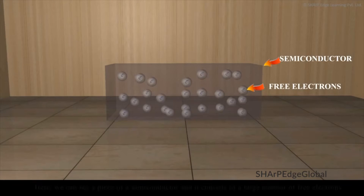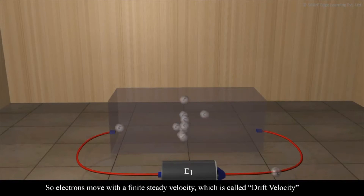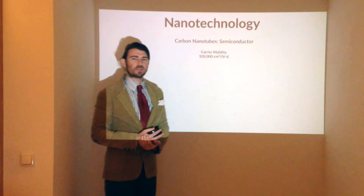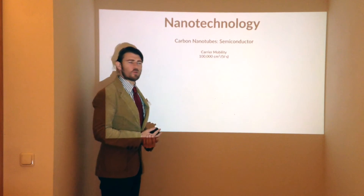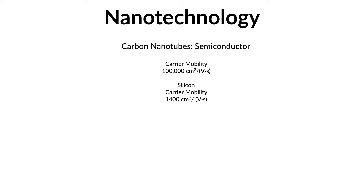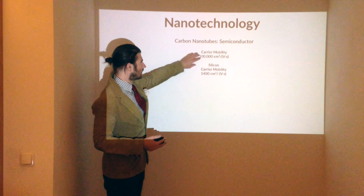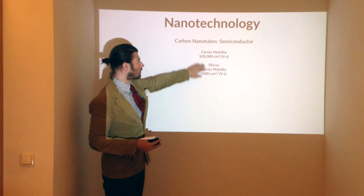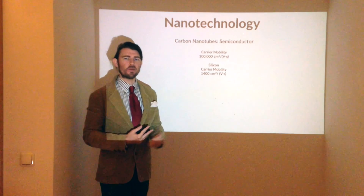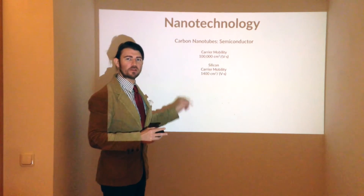How about as a semiconductor? We're going to focus on carrier mobility — that's how well electrons can pass through the material. Carbon nanotubes have a carrier mobility of 100,000 centimeters squared per volt second. Let's compare this to silicon, which has a carrier mobility of 1,400 centimeters squared per volt second. That means carbon nanotubes have a higher carrier mobility by more than a factor of 70 over silicon.